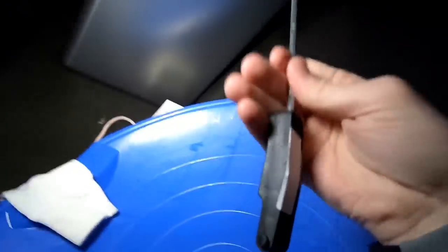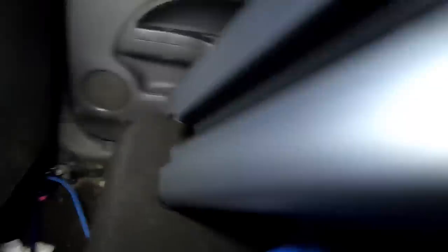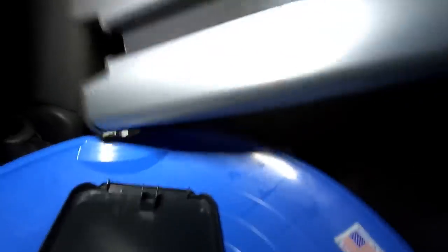On to the Bed Bath and Beyond stuff — check this out. I found a whole trash can, it's in pieces. I'm not sure if it's actually broken or not, I'm going to find out when I get home. The lid is in here and everything. It's one of those where the lid pops up — you put your foot on this thing and it pops the top up. I'm pretty sure it's all there. My guess would be like 50 bucks.